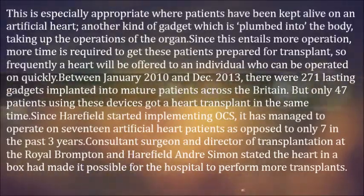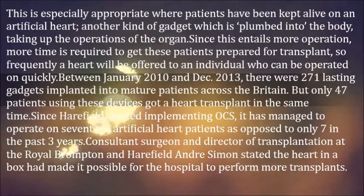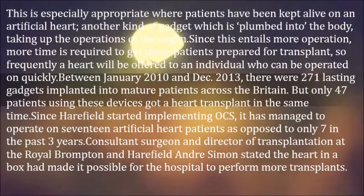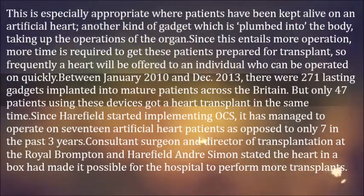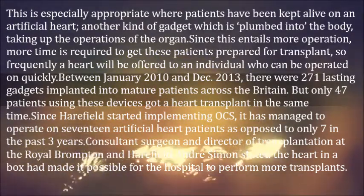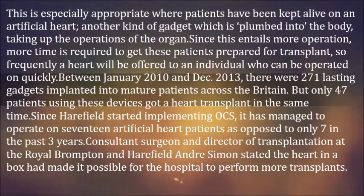This is especially relevant where patients have been kept alive on an artificial heart — another kind of device which is plumbed into the body, taking up the operations of the organ. Since this entails more surgery, more time is required to get these patients prepared for transplant, so frequently a heart will be offered to an individual who can be operated on more quickly.